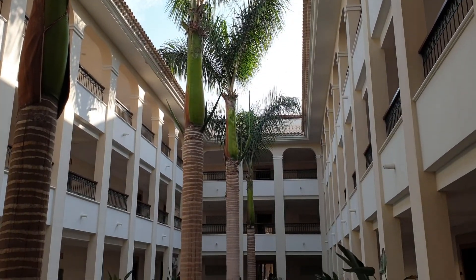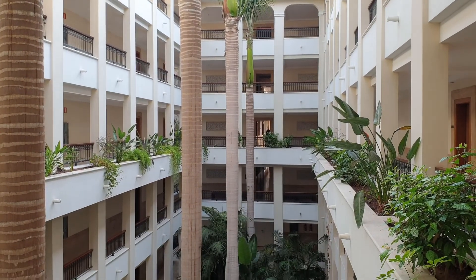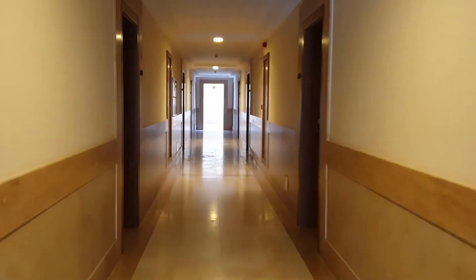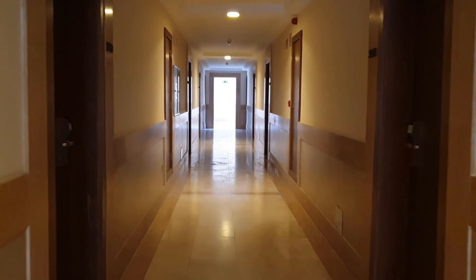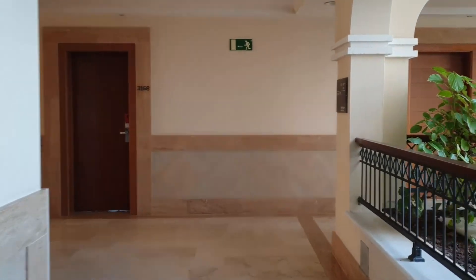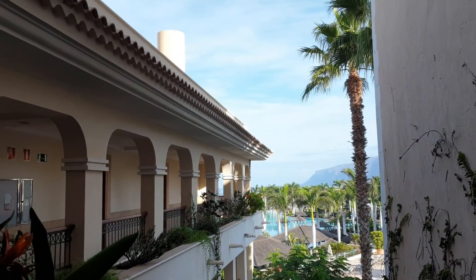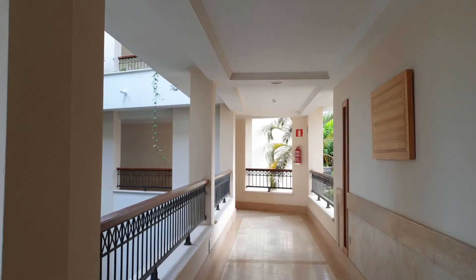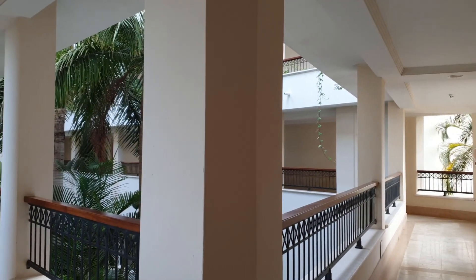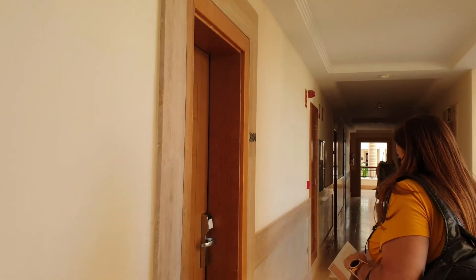Ahora quiero enseñaros la habitación. Como en todos los hoteles hay diferentes tipos, que van desde la habitación deluxe, deluxe vista océano parcial, con vistas al mar, suites, villas... La verdad es que tienes muchísimas opciones donde elegir, dependiendo de la economía de cada uno y del nivel de lujo y comodidad que quieras. Nosotros cogimos la habitación deluxe con vista al océano parcial, una habitación amplia, bonita y con todas las comodidades que puedas necesitar.